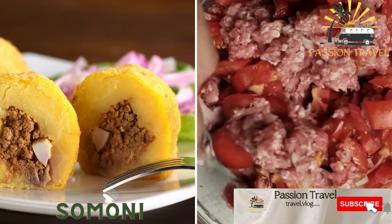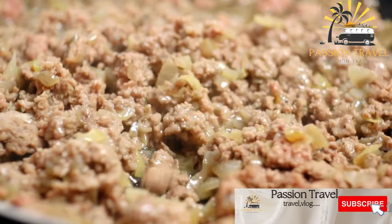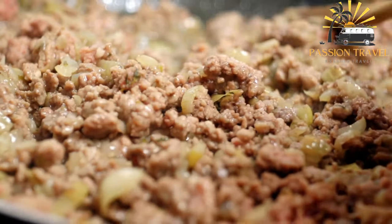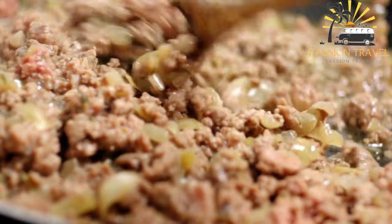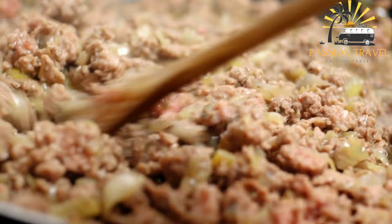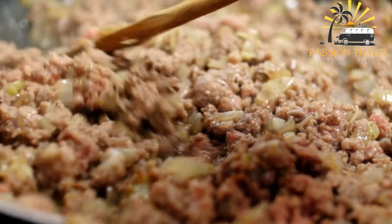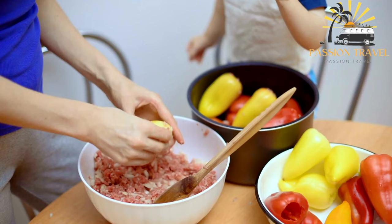Samani is a type of bread filled with minced meat and onions. It is a traditional bread dish from Tajikistan made by combining flour, water, yeast, and salt, then rolling the dough into thin circles. The filling is added to the center and the dough is folded over to enclose it. Samani is typically baked in a tandoor oven, giving it a crisp outer crust and a soft, fluffy interior.